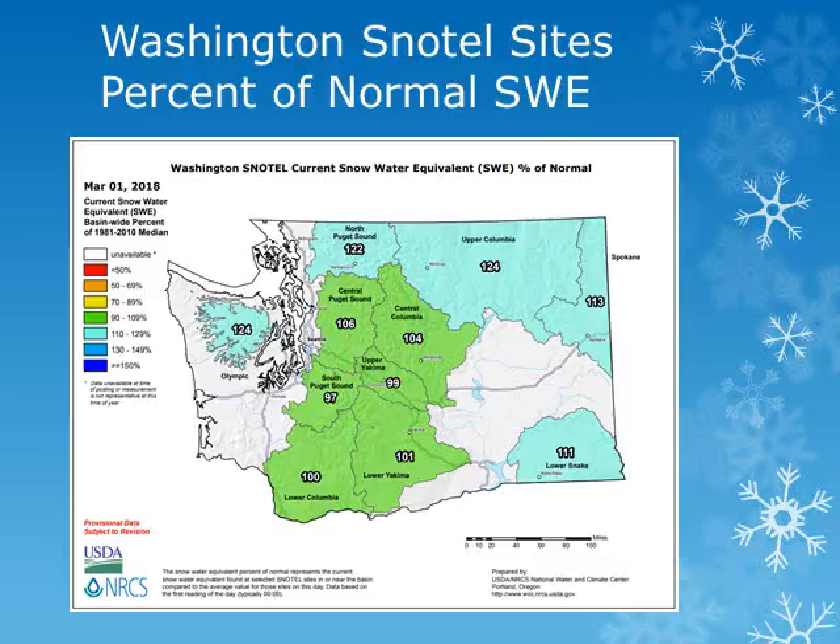This map is a measurement of the snow water equivalent, or amount of water being held in the snowpack, as of March 1, 2018 for the various basins across the state of Washington. From this map produced by the Natural Resource Conservation Service, we can see that amounts were near 100% of normal in the upper and lower Yakima basins. The lower Snake Basin was showing 111% of normal, and within this basin, the Walla Walla Basin has increased quite a bit over the last month from 60% to near 85% of normal.